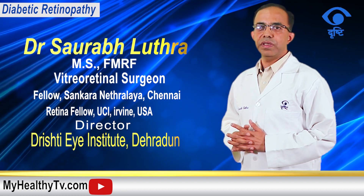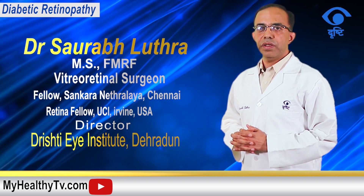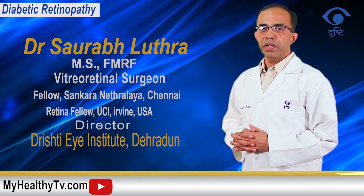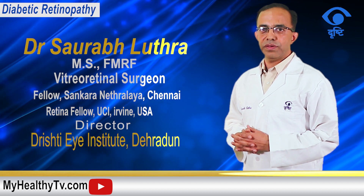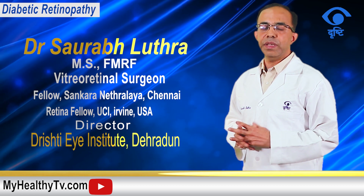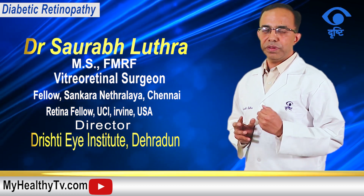It is important to detect diabetic retinopathy at an early stage, because the earlier it is picked up, the better the chances your physician has of preventing vision loss. It is therefore imperative to keep getting checked for diabetic retinopathy regularly.